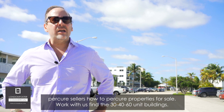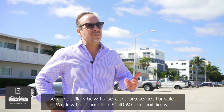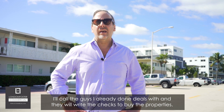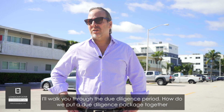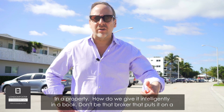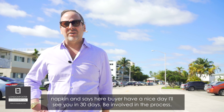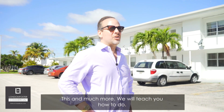If you were to join SRE Commercial Group at London Foster Commercial, I'll show you how to procure buyers, procure sellers, find properties for sale. Work with us — find a 30, 40, or 60-unit building, and I'll call buyers I've already done deals with who will write the checks. I'll walk you through how to put together a due diligence package intelligently — not on a napkin. Be involved in the process. This and much more is what we'll teach you.